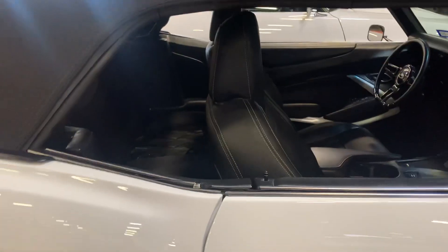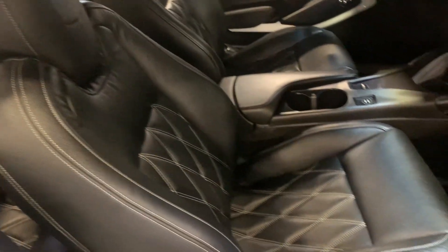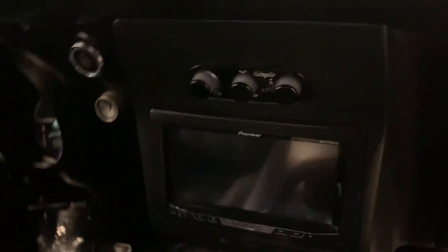This is a really nice touch — push here, pull your door handle out, boom. Inside we have diamond stiff seats, a little carbon fiber, custom stereo, automatic transmission.